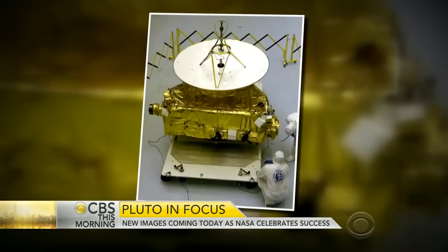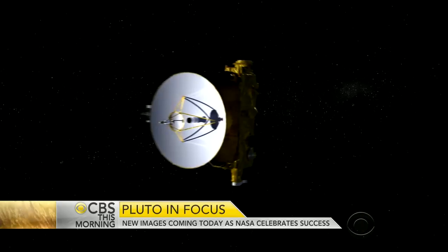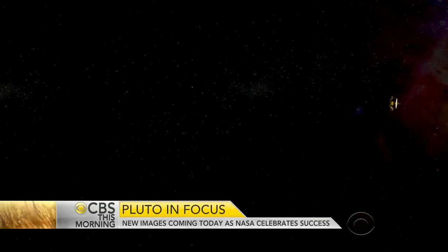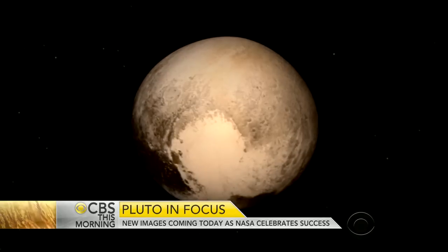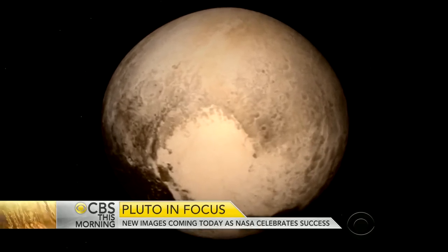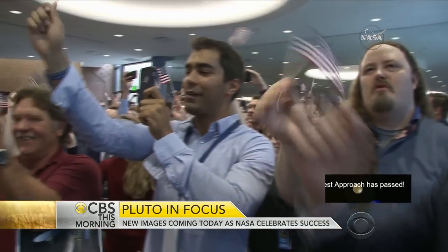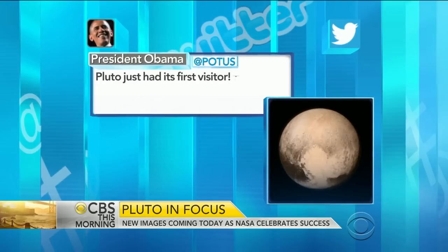The piano-sized spacecraft came within 7,700 miles of Pluto at nearly 31,000 miles per hour. To mark the historic moment, NASA released the clearest image yet of the dwarf planet's icy world. Scientists and space fans applauded the celestial victory. President Obama tweeted: 'Pluto just had its first visitor. Thanks, NASA. It's a great day for discovery and American leadership.'